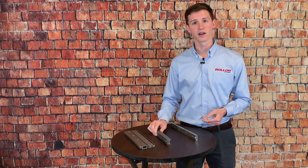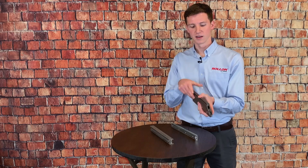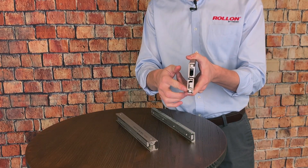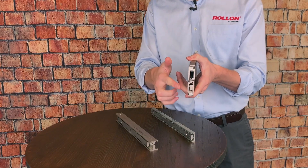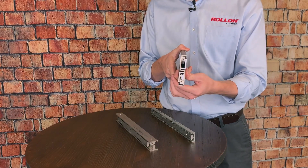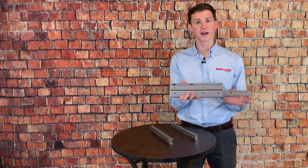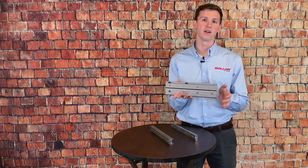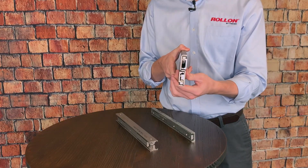Now lastly I want to highlight Roll-On's DS telescopic. The DS has an S-shaped intermediate profile where two ASNs are mounted — one here at the top and then one at the bottom. Now compared to the DE, the DS has a very tall and slim profile. It's capable of even higher load capacities at longer stroke lengths. And this thin profile also makes this a great option for when space is at a premium.